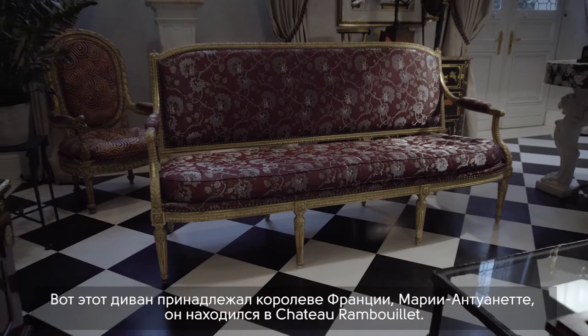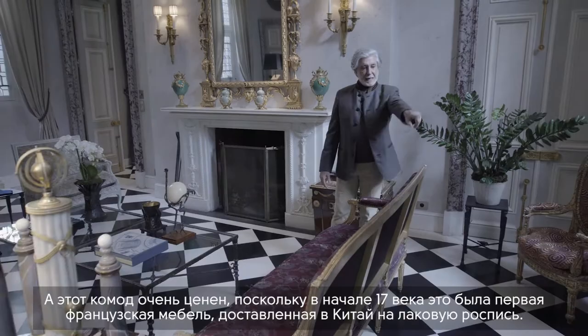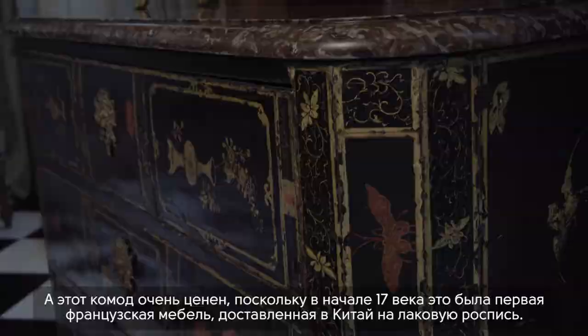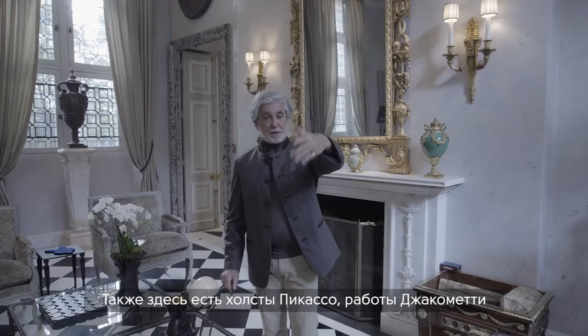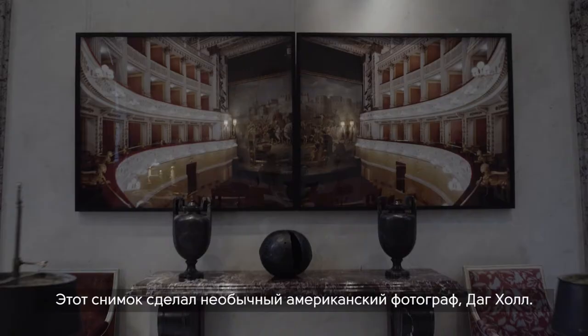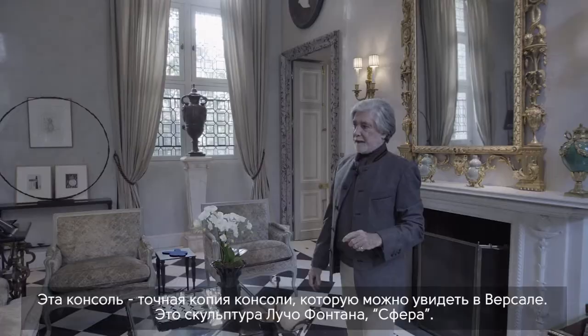This sofa — this canapé — belonged to the Queen of France, Marie Antoinette, for the Chateau of Rambouillet. That chest of drawers is very, very valuable because it was the first French furniture sent to China in the early 17th century to be painted there with lacquer. I also have Picasso gouaches, a Giacometti — the femme qui marche, the woman that walks — and a photograph by the extraordinary American photographer Doug Hall.